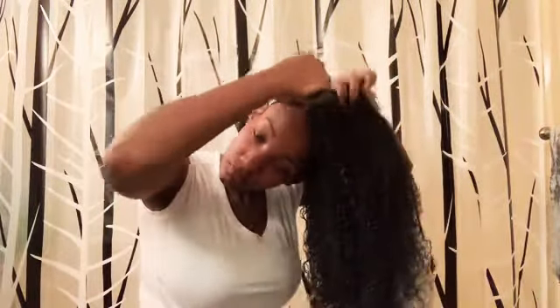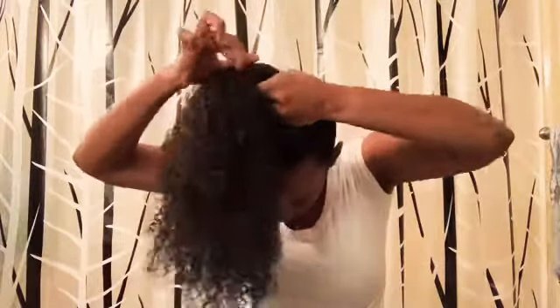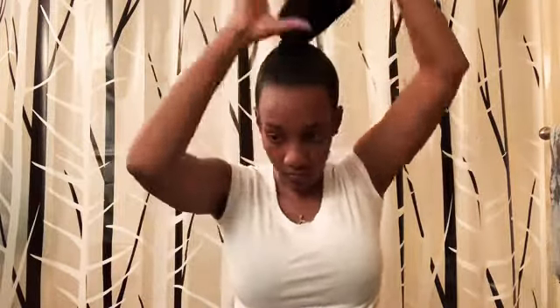Beautiful curl pattern. It looks like she's on to styling now. Be careful when your ponytail is that long — you don't want to get any of the ends caught in the bind. She's a professional.